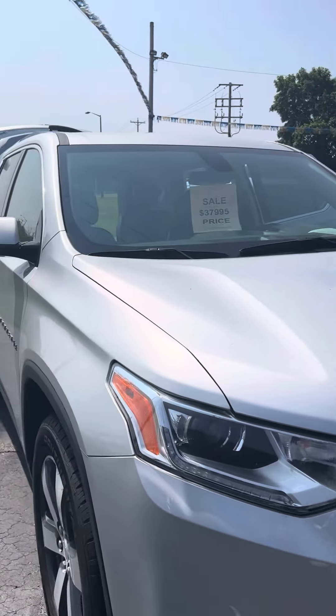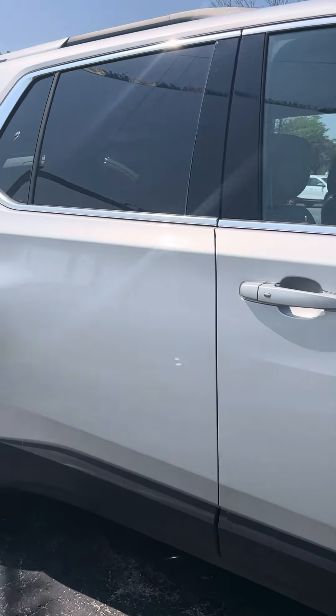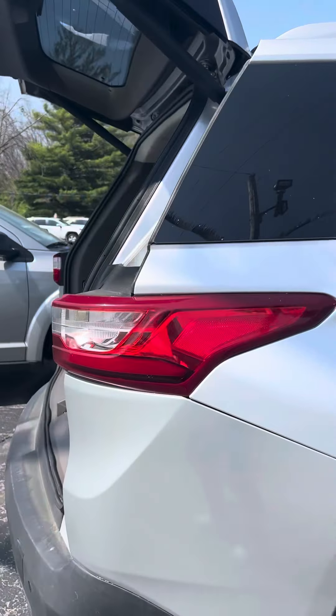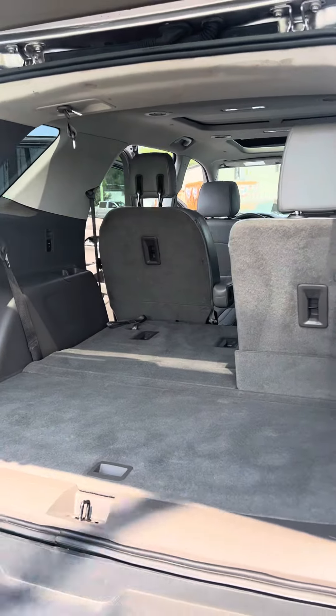Silver on gray interior. This is a 2018 Traverse LT, and it comes with only 5,500 miles. Plenty of life left in this. It's got a lot of features: automatic liftgate, remote start, heated seats.